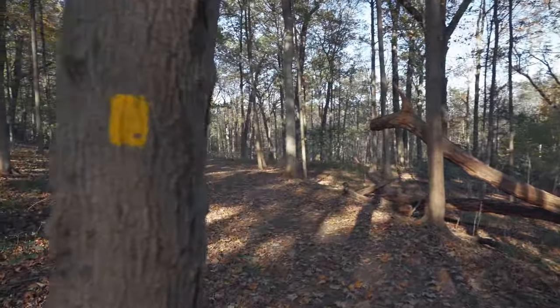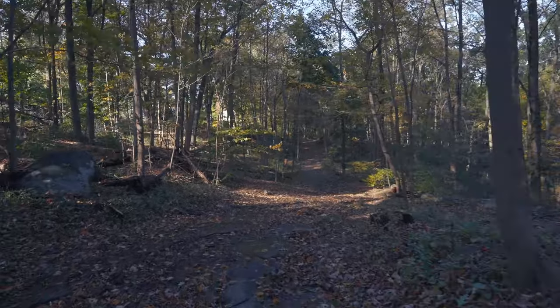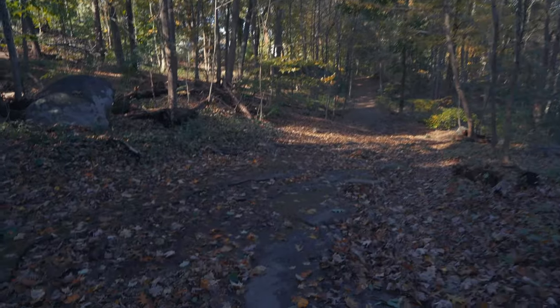It's even got a double yellow. Over here kind of sucks because it's a little slippery — I think this is all rock below the leaves.